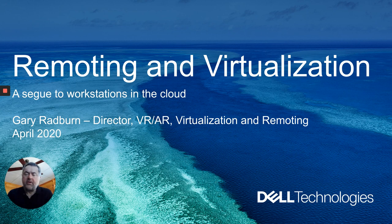Hi everybody. Great to be with you today. My name is Gary Radburn. I'm the director of virtual reality, augmented reality, virtualization and remoting here at Dell Technologies.